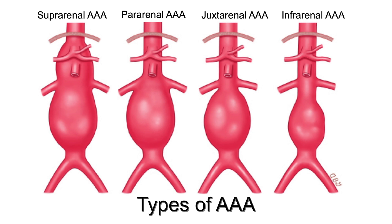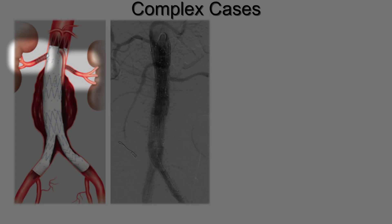There are four types of AAA. Depending on the position of the kidneys, the endovascular approach may differ. For complex cases, fenestrated endovascular grafts are needed, which require holes and bridging stents to restore blood flow to the kidneys.